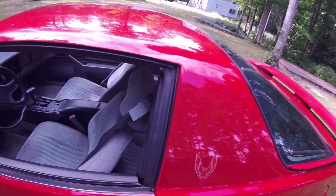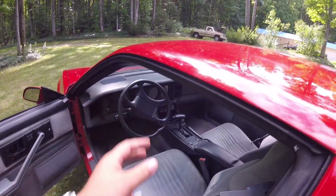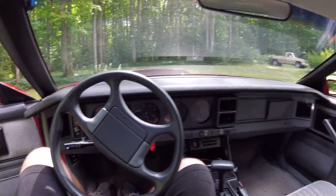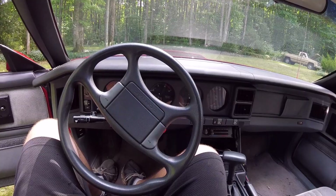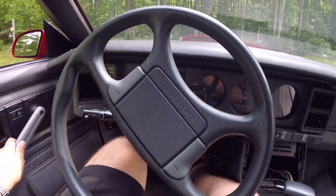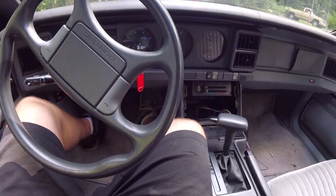Moving on, another thing I love about the Firebird is the interior. With the four separate gauge pods, it just looks epic. I love the way this interior looks and feels, actually. It is a very, very comfortable car — for being a sporty car, I could be in this thing all day long. You've got a lot of room in here, I can move my legs all over the place. Ton of room, ton of space.